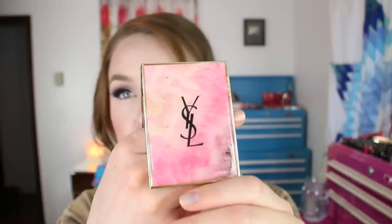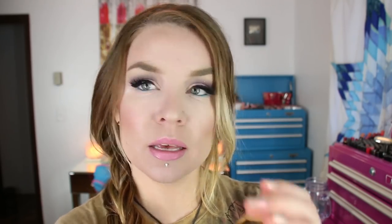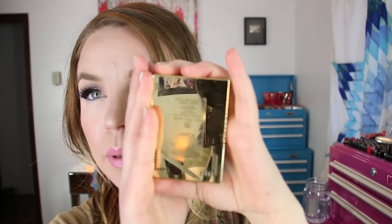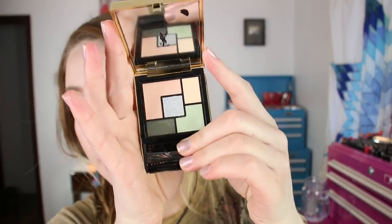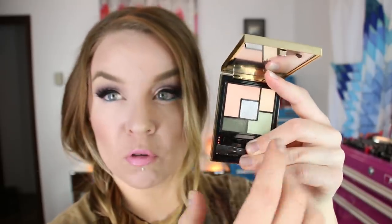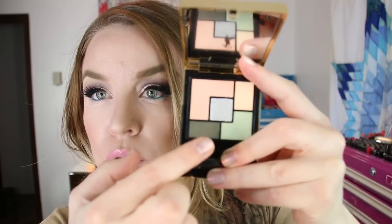It's the face palette in Gypsy Opal. The other item is the Couture Palette in Indie Jaspe. This is the eye palette. Love the packaging. I haven't worn this yet but the colors are very spring. As I mentioned before with these quints from YSL, they tend to be quite shimmery. So if you're looking for matte shades, you're not really going to find them. Everything's pretty shiny in here.